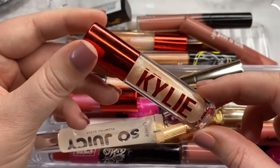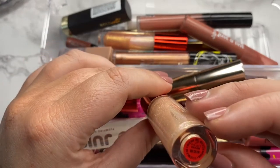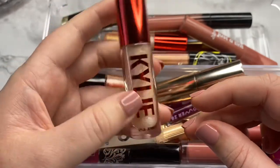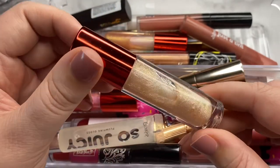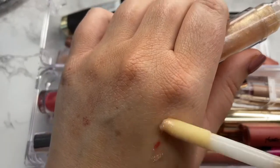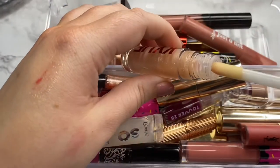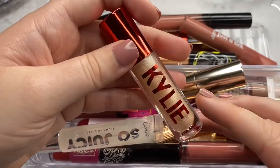Moving right along, we have another Kylie gloss in the shade Ho Ho Ho — another one from her holiday line two years ago. The packaging is so cute. I love this shade, I love this formula, and because the formula is still good, I am going to go ahead and still hang on to this. She's staying.